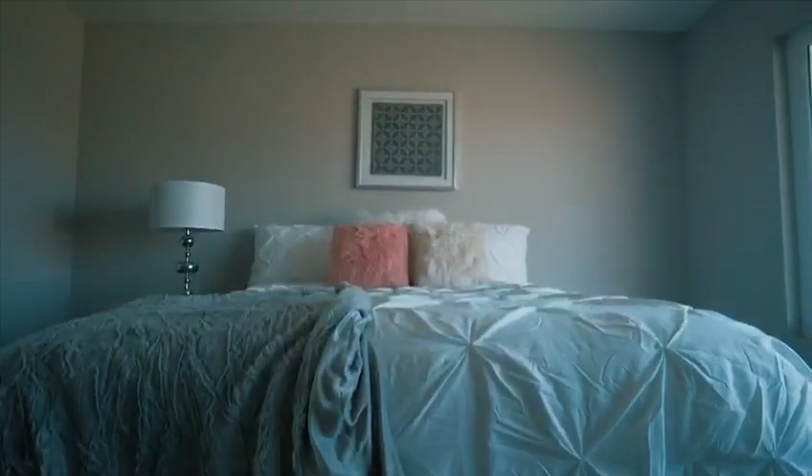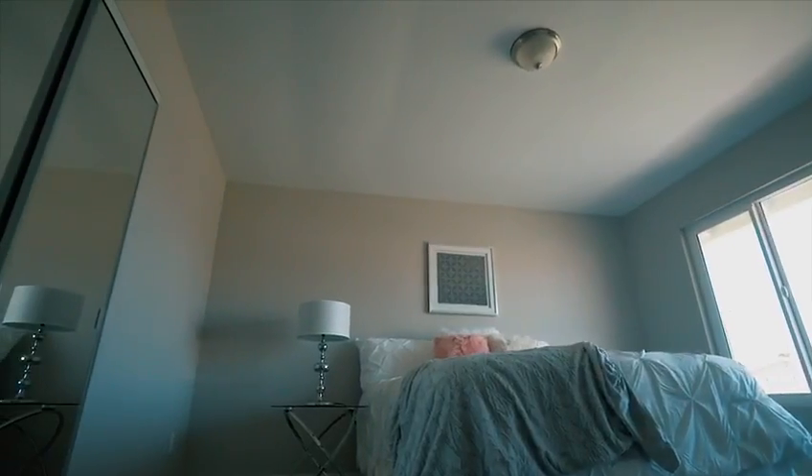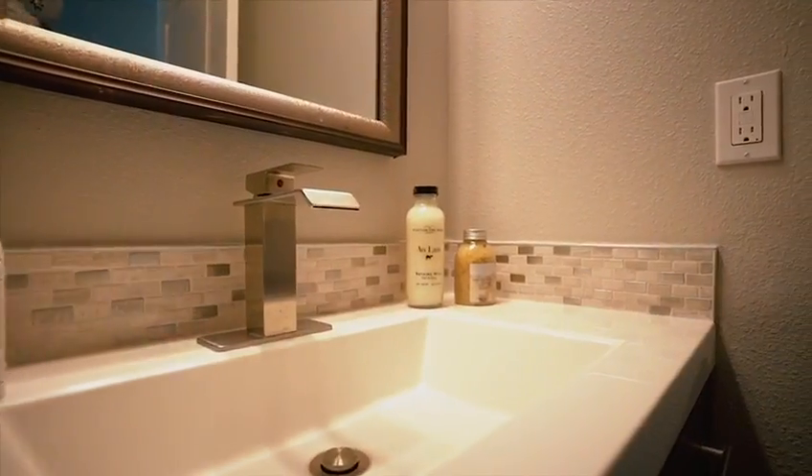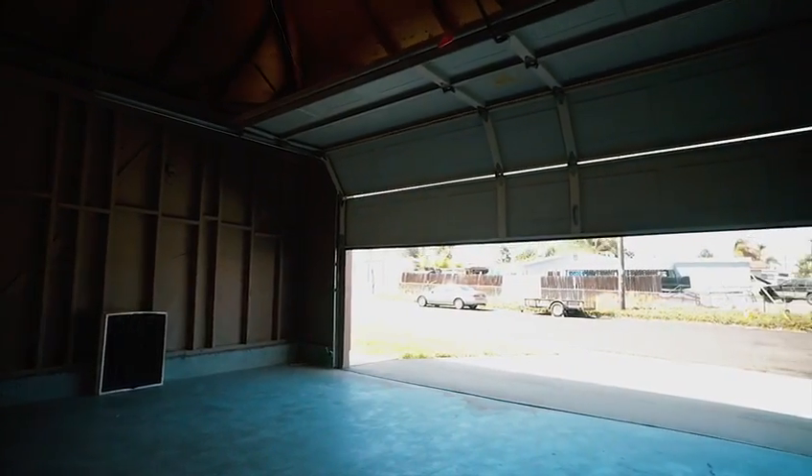Just above 1,500 square feet, we have four bedrooms, a master bedroom with his and her sink, a walk-in closet with a private bathroom, and in the hallway a full bath perfect for guests. This home also provides a large two-car garage.